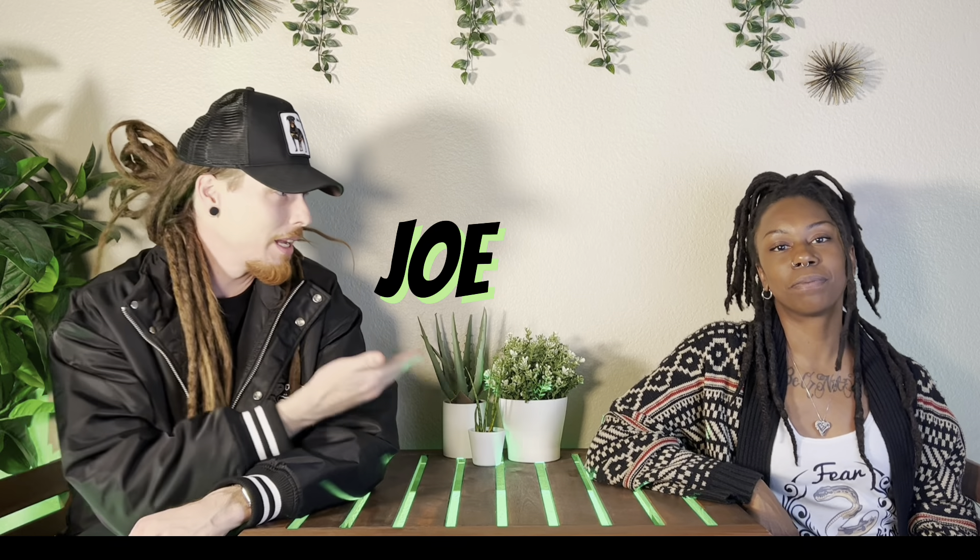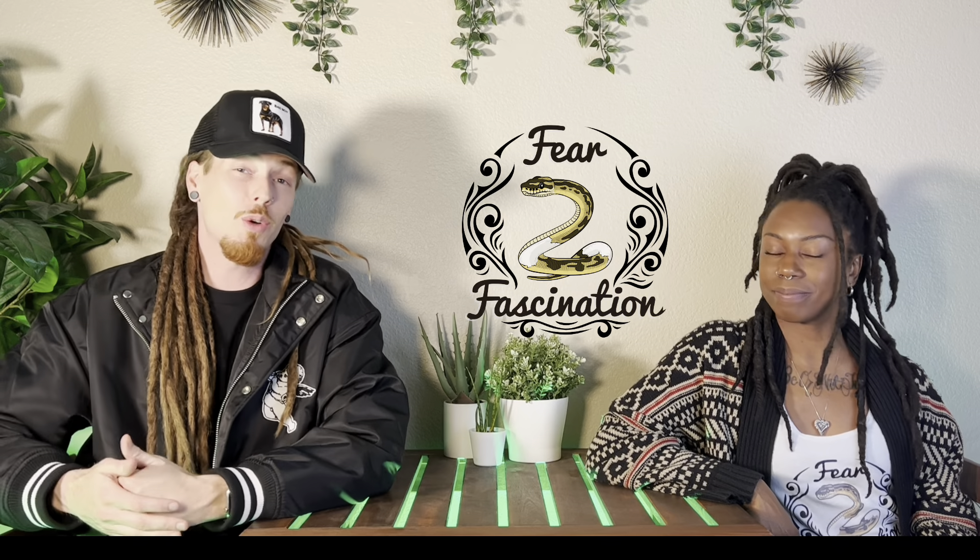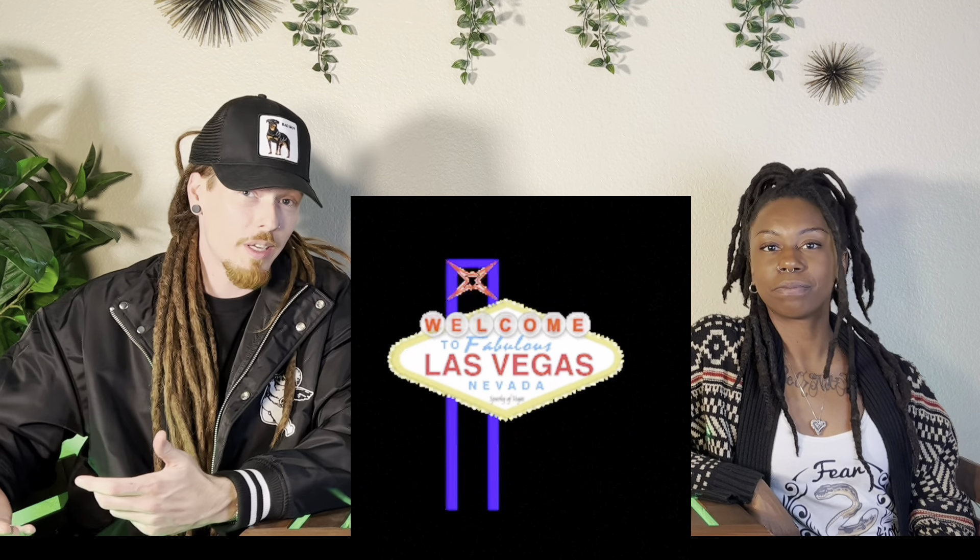What's up guys? It's Joe and Ash from Fear to Fascination. In case you don't know who we are, we're reptile breeders from Las Vegas, Nevada. We mainly specialize in ball pythons and we have this channel so that we can share our experiences and our love of reptiles with all of you.